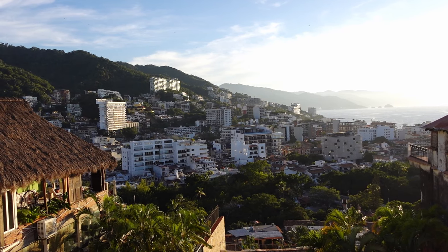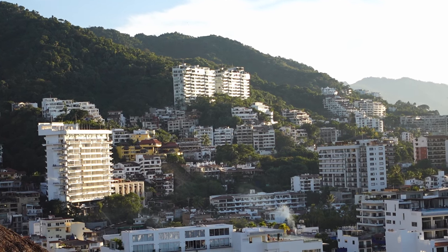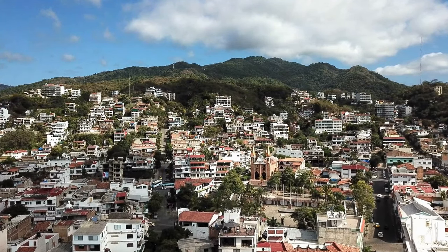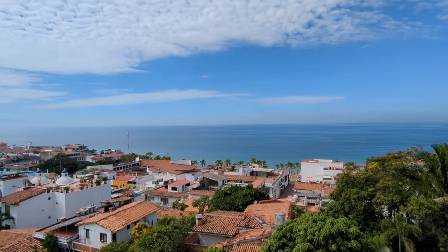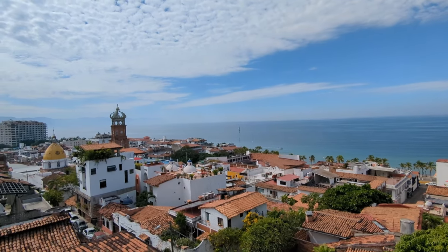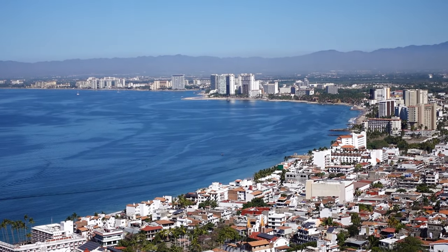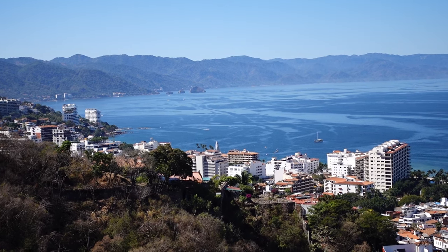As far as where to stay in Puerto Vallarta for your first time, I recommend either Centro or the Zona Romantica. These are the two neighborhoods with the Old Town feel, cobblestone streets, and lots of great restaurants. Cinco de Diciembre has a similar feel to Old Town but with slightly lower prices. Zona Romantica is busy and lively, whereas Centro is a little more low-key. In my opinion, the Zona Romantica is the best area to stay to really soak up the essence of this beautiful city.